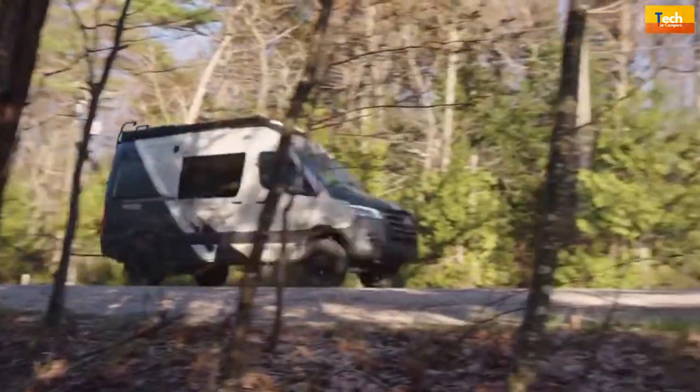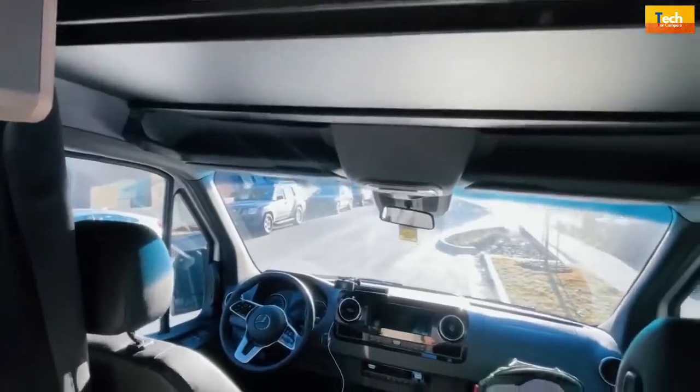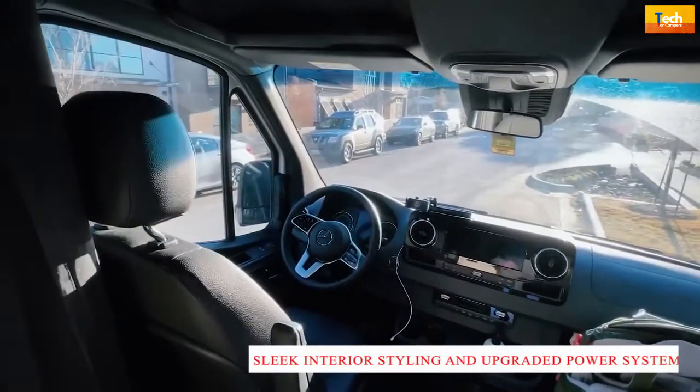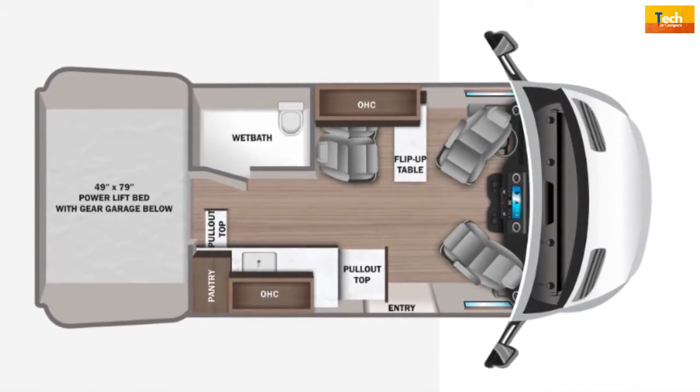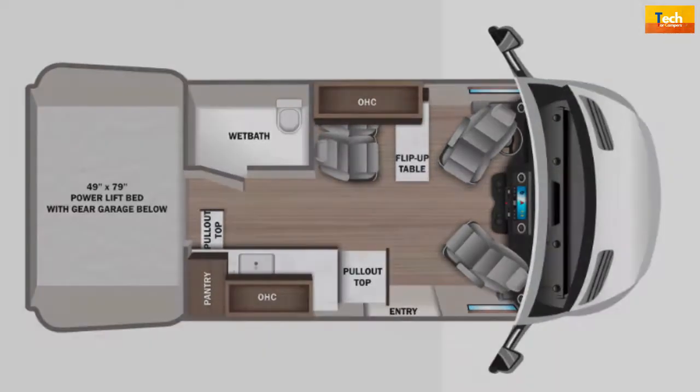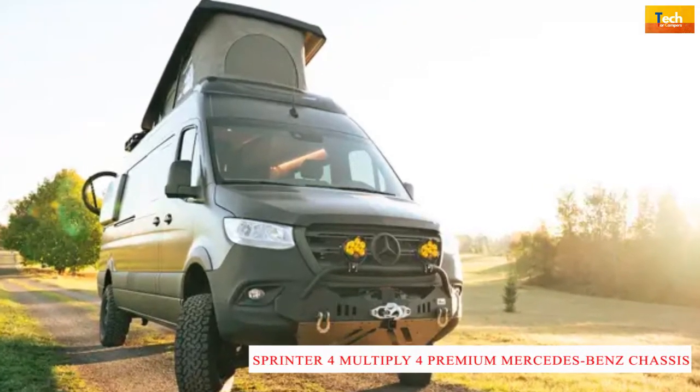The Jayco's ride and handling package takes this easy-to-drive van up a notch and delivers an excellent driving experience. Sleek interior styling and upgraded power systems allow you to enjoy the comforts of home in the most hard-to-reach destinations. Built on the Sprinter 4x4 premium Mercedes-Benz chassis.